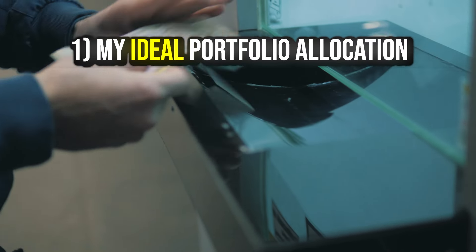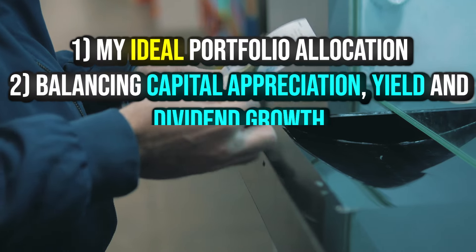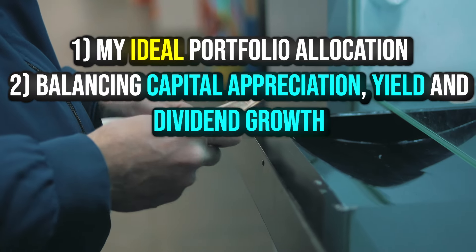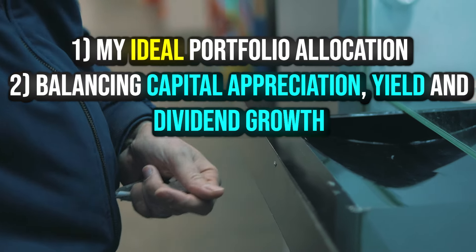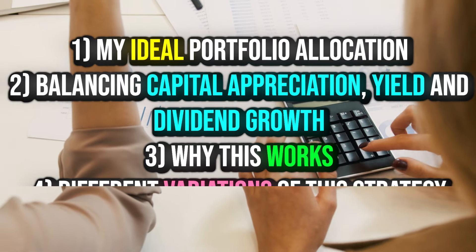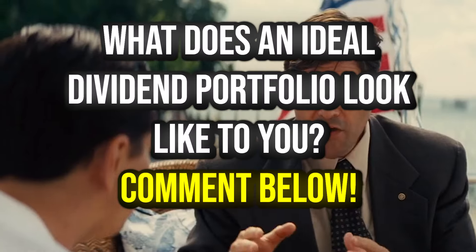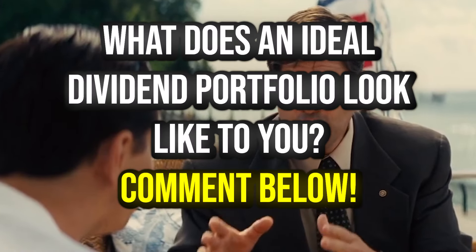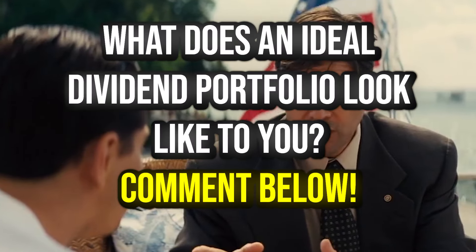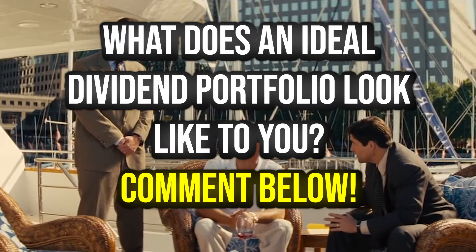In this video, we're going to go over a few different things. We're going to start out by looking at my ideal portfolio allocation, then briefly discuss the balance between capital appreciation, dividend yield, and dividend growth, then talk about why this works, and finally some different variations of this that you could do. Comment below — I'd love to hear what your ideal dividend portfolio looks like. If you enjoy this video, drop a like and hit the subscribe button.